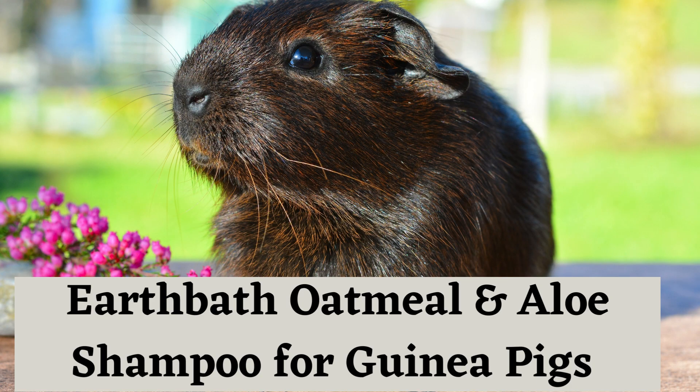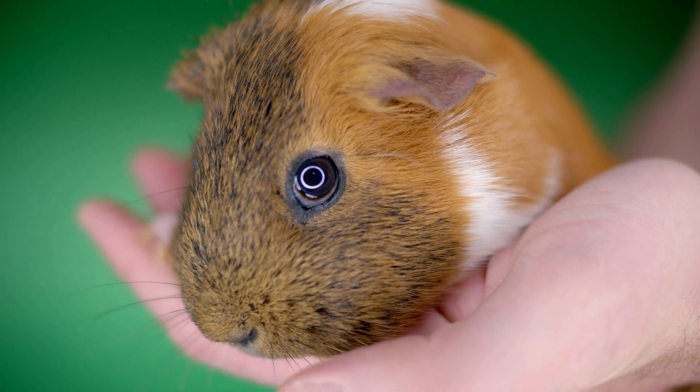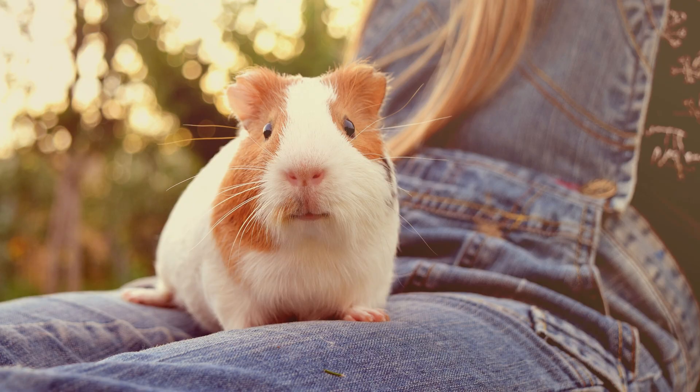Earthbath Oatmeal and Aloe Shampoo for Guinea Pigs: Another great choice for guinea pigs, this oatmeal and aloe based shampoo is designed to be gentle yet effective. It helps restore moisture to the coat while also relieving any skin irritations they may have.